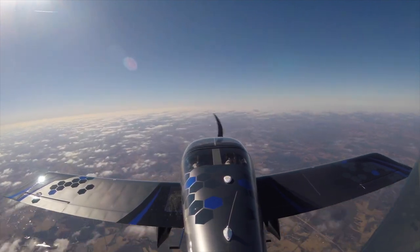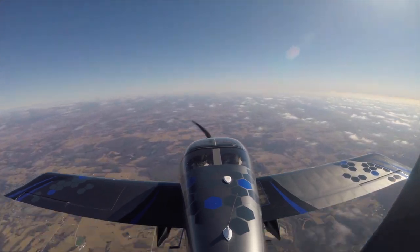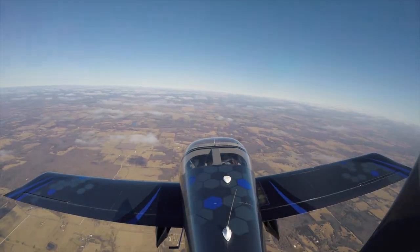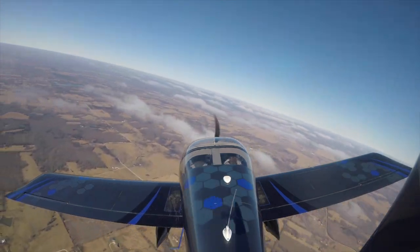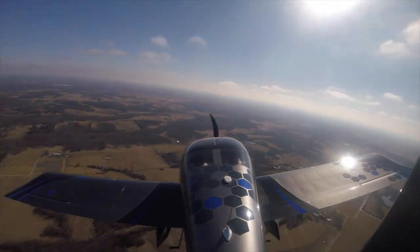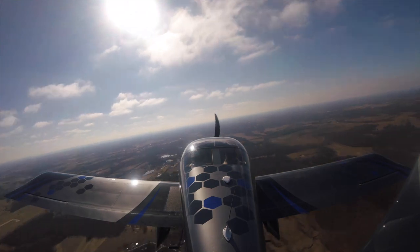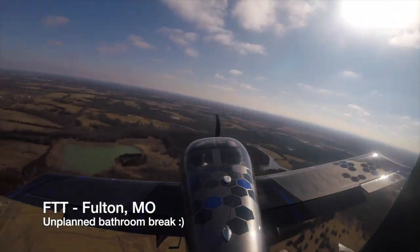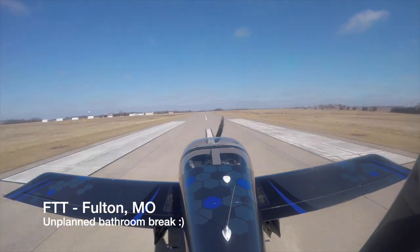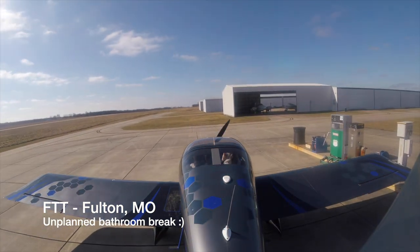We had a bathroom break planning debacle, and we ended up stopping in Fulton, Missouri. We were up high — I believe we were at about 10,500 feet — on an IFR flight plan, because we filed IFR to leave Madison, which had a broken overcast. So we were on an IFR flight plan all the way to Drake Field, and we diverted to Fulton. You'll notice that Mary quickly disappeared — as soon as the cabin opened, she's out.